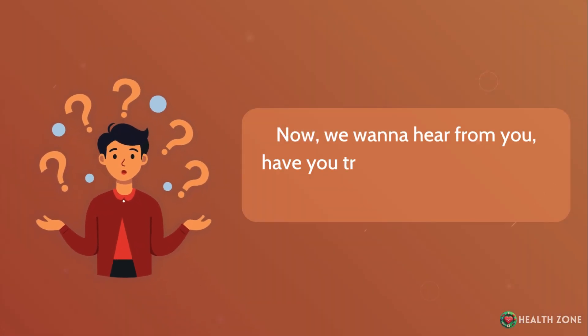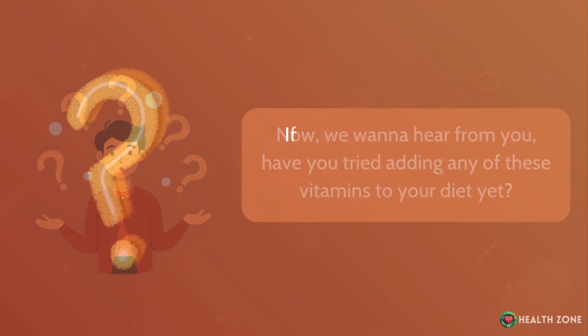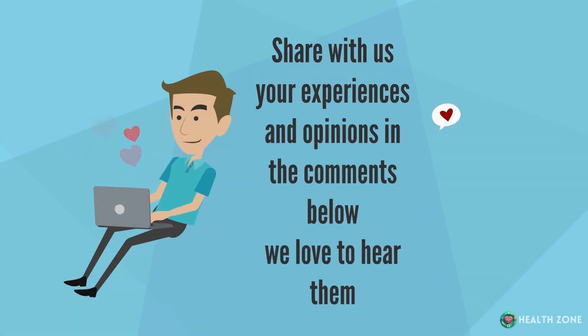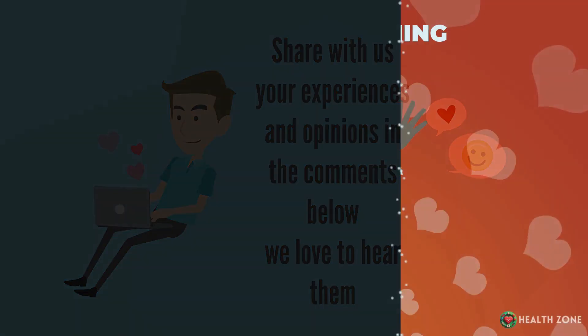Now we want to hear from you. Have you tried adding any of these vitamins to your diet yet? If you did, did you notice any improvements in your vascular health? Share your experiences and opinions in the comments below — we'd love to hear them. Thanks for watching.